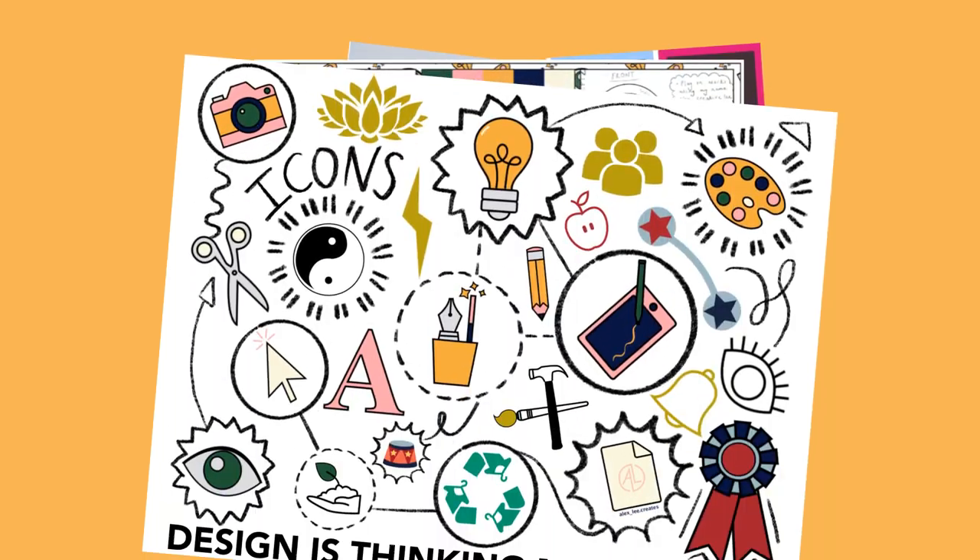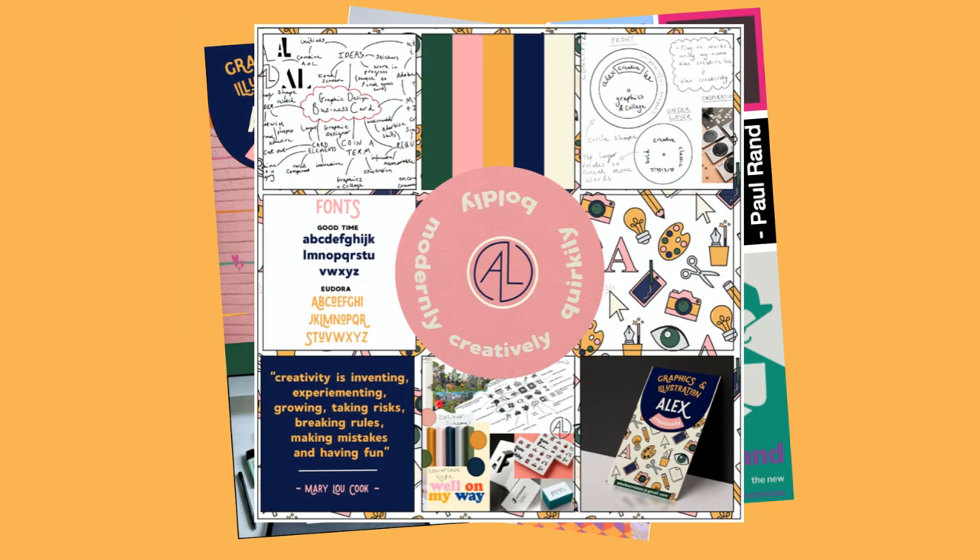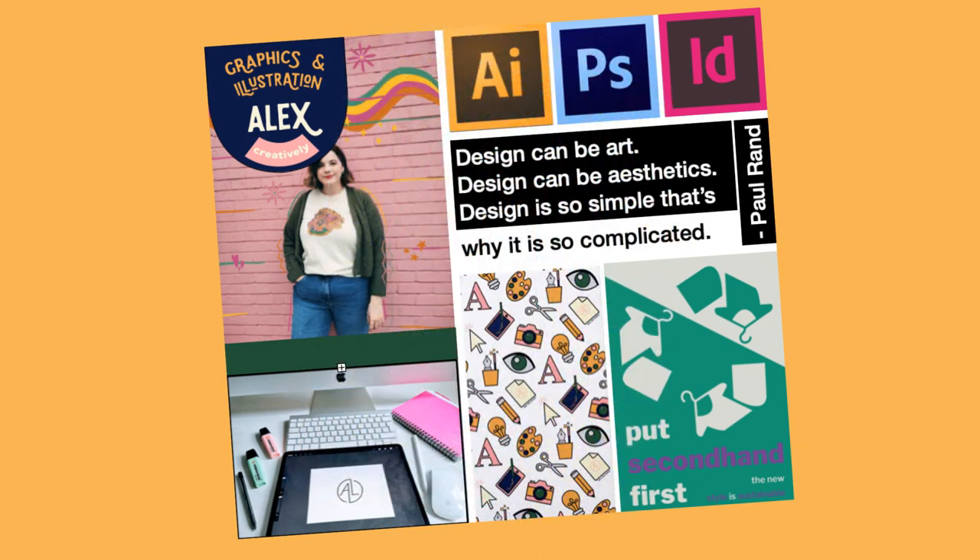The questionnaire helped me identify the contents of my concept boards, which included icons, my design process and colour.